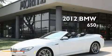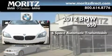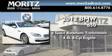This is a brand new 2012 BMW 650. This car has a 6-speed automatic transmission and a 4.4-liter V8.